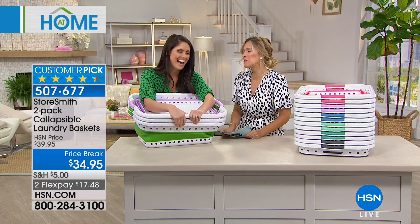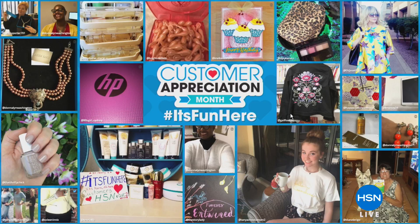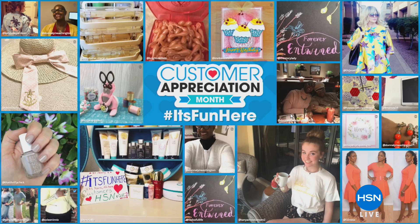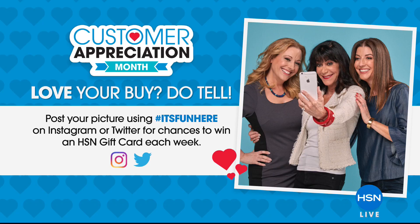We're so happy that you're shopping with us here at HSN. It is our customer appreciation month. We want to take a moment to recognize some of our favorite customers and their favorite items. If you would like to have your photo included in our celebration, post a picture on Instagram or Twitter with the hashtag it's fun here. You'll also be entered to win a weekly HSN gift card. For more details, you can search social hub at hsn.com. A very big thank you for being an HSN customer.